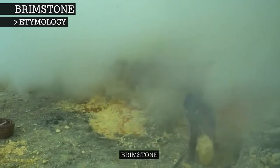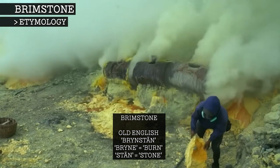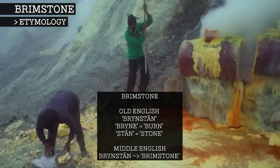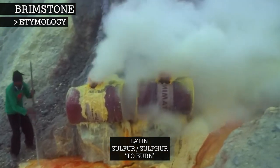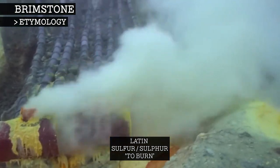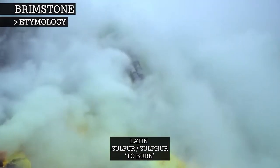The word brimstone comes from the Old English word 'brinston', with 'brin' meaning burn and 'sten' meaning stone. In Middle English, brinston became brimstone. The word sulphur comes from the Latin word sulphur, which likely comes from a root word meaning to burn, and became popular in the 14th century.